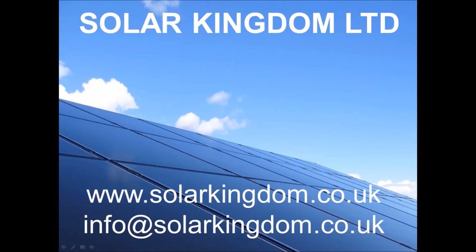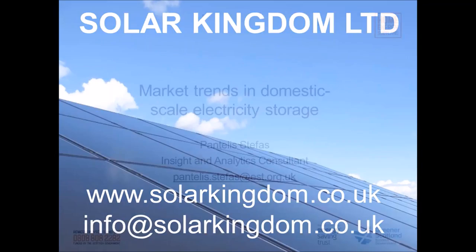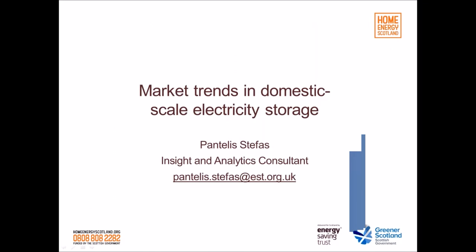A small plug for myself — this is my business, Solar Kingdom. I'm always happy to answer any questions, either from this presentation or anything else you may have. Thanks.